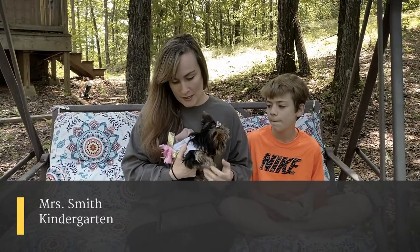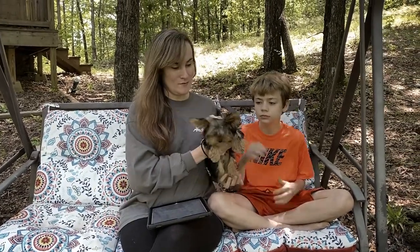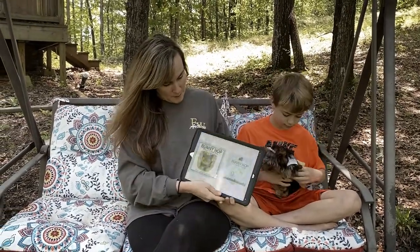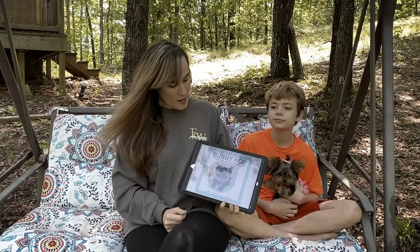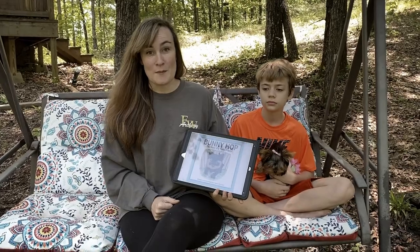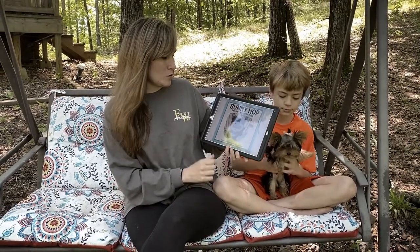Hi, this is Ms. Smith. And today I'm going to be reading you a story called Bunny Hop. It's about a Yorkie puppy. And this is Willow, our Yorkie puppy. I know if you're like me, you like reading stories about animals, especially animals like you have at your own house. I'm going to hand Willow to Levi so we can read our story. Bunny Hop is about a little Yorkie puppy and it's written by Dawn Munson. Ms. Munson wrote this story about her own Yorkie puppy. At the end of the story, I'll show you a picture of Bunny. Let's go ahead and get started — Bunny Hop, the story of a Yorkie puppy.